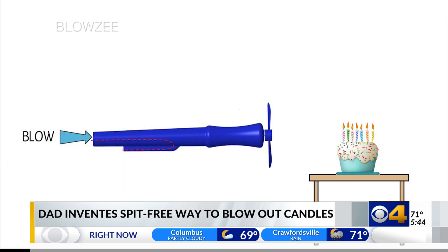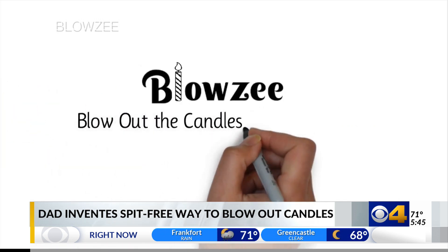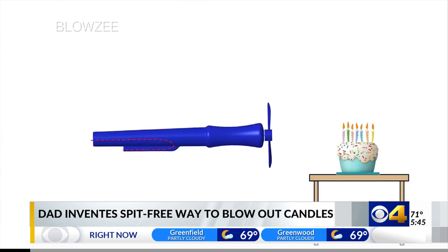Mark Applett came up with the idea while at a child's birthday party before the pandemic. The device works by blowing into it, which activates a battery-powered fan that blows out the candles. Meanwhile, the air that's blown into it circles back out toward the person using it.